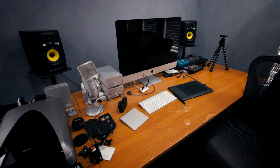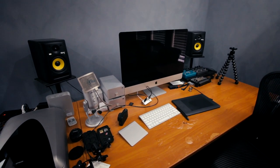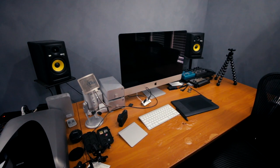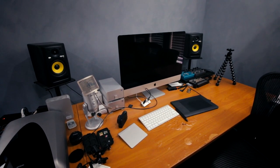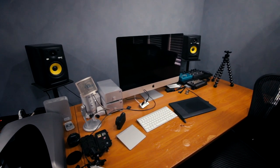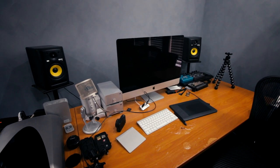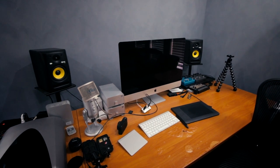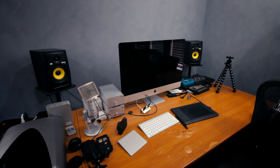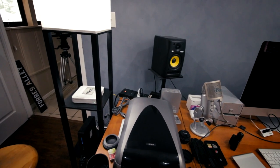Finally, here's my main office area. On this very worn-out desk I use a 5K iMac Retina, which I absolutely love — it's a very fast computer that makes video editing and still image editing an absolute joy. I have two KRK monitors that are mainly used for audio work, so I can do all my mixing and mastering there.